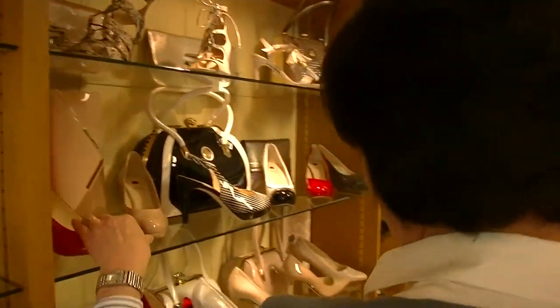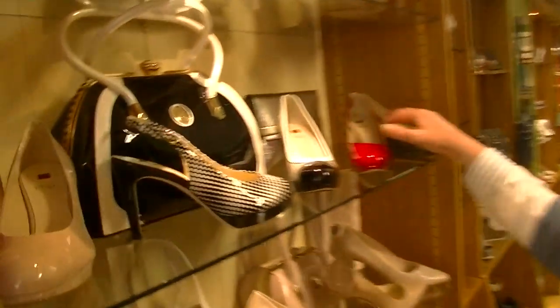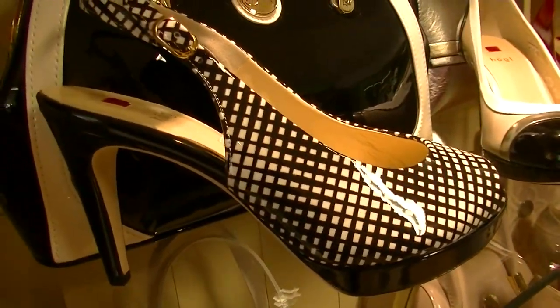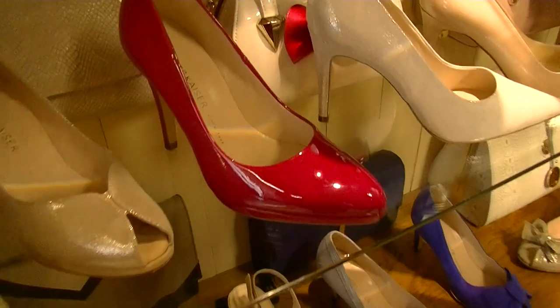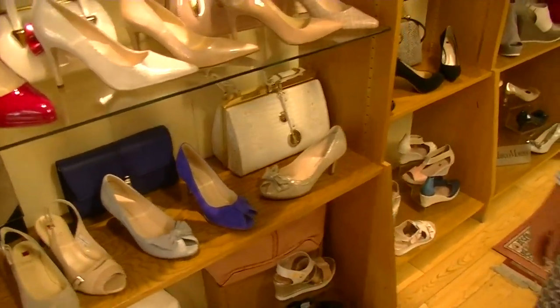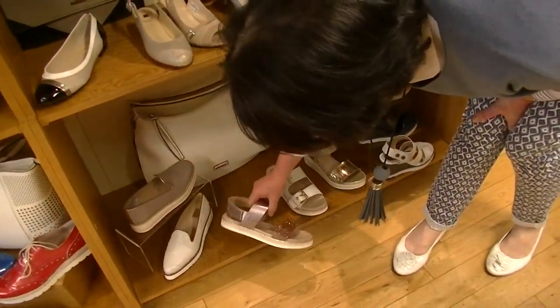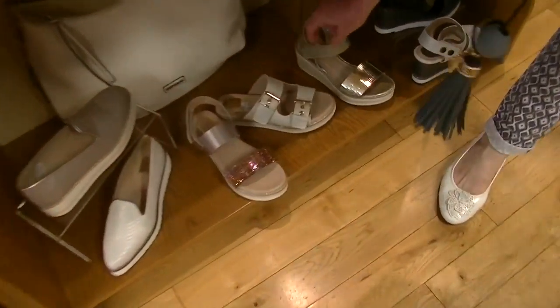Nice sole unit for walking. Moving on, we have our Hogle and Peter Kaiser for your dressy stuff for weddings, communions, and confirmations which are ongoing at the moment.